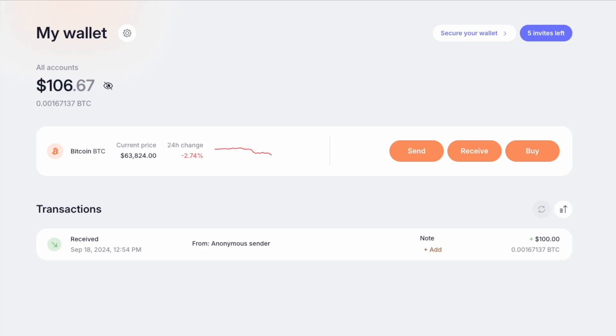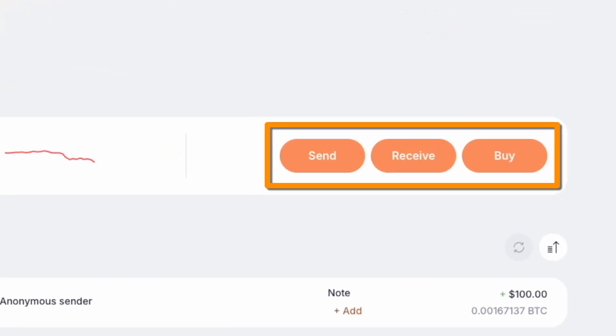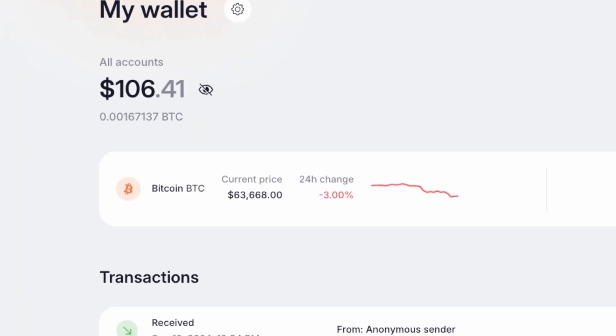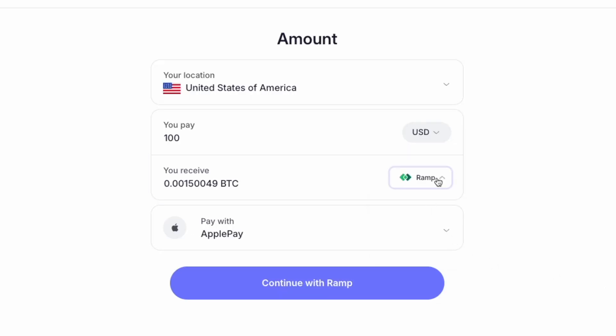Let's talk Bitcoin. When you fire up Proton Wallet, you'll see three options: send, receive, and buy. It's like a choose your own adventure, but with digital money. If you want to buy Bitcoin directly in Proton Wallet, we've teamed up with some top-notch on-ramp providers to make it super easy and cheap. Proton Wallet automatically finds you the lowest network fee available, so you get the best deal every time.